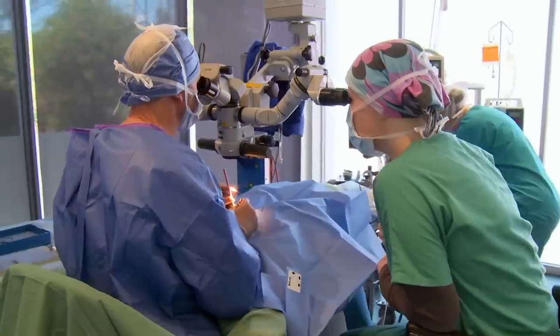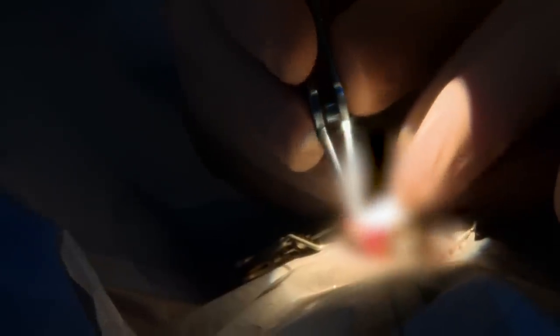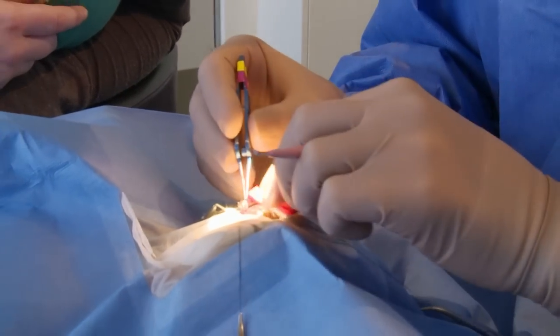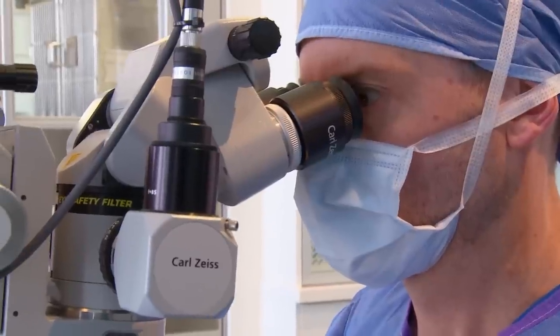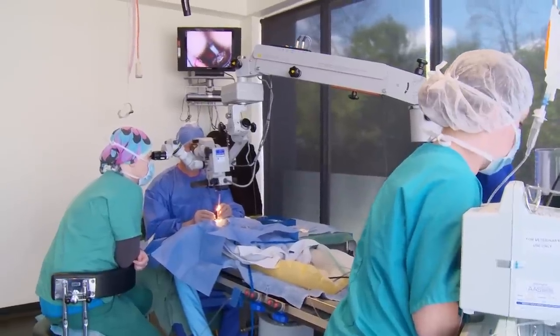With surgery, the biggest thing we want to make sure we don't do is go into the eye inadvertently — we don't want to puncture the eye. The sclera, which is the white part of the eye, is a lot more vascular, and that's why we're seeing more bleeding. With blood flooding the eye, the risk of perforating the eyeball is now greatly increased. The next few minutes will be crucial.